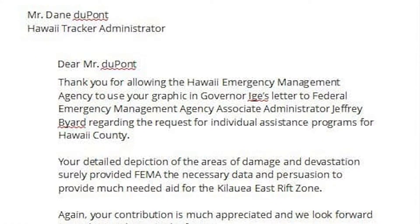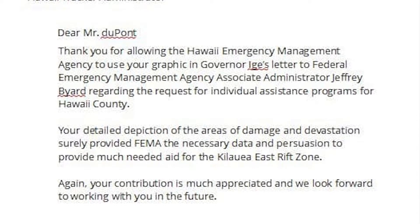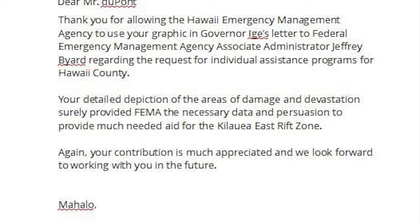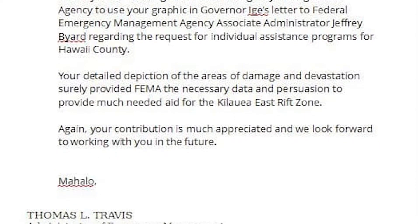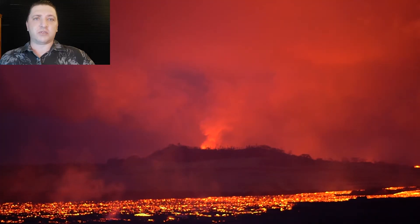This was pretty shocking to see, but it was good to see the map being put to good use. The map appeared on the second page of the individual assistance application and took up essentially half the page. This was the application that was later signed by President Donald Trump and gave the state assistance for individuals directly affected by the 2018 eruption.